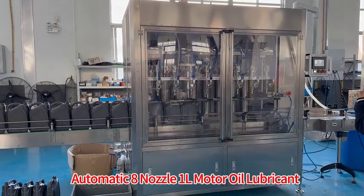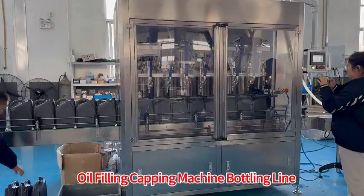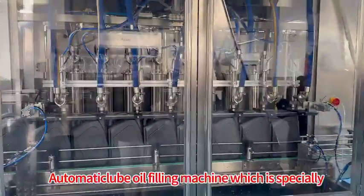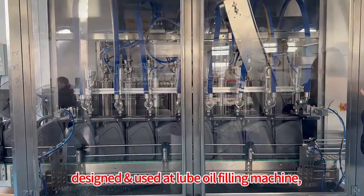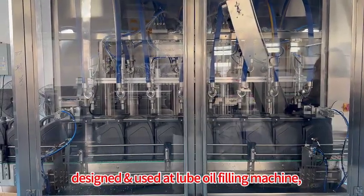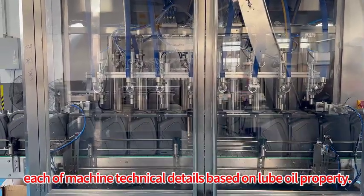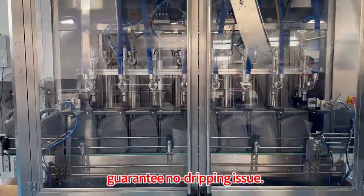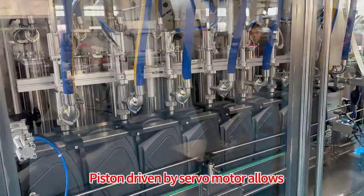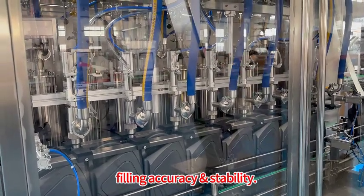Automatic Bar Nozzle E-L Motor Oil Lubricant Oil Filling Capping Machine Bottling Line — Automatic Lupe Oil Filling Machine, specially designed for Lupe Oil. Each machine's technical details are based on Lupe Oil properties, adopting a suck back nozzle design to guarantee no dripping issue. The piston is driven by a servo motor for high filling accuracy and stability.